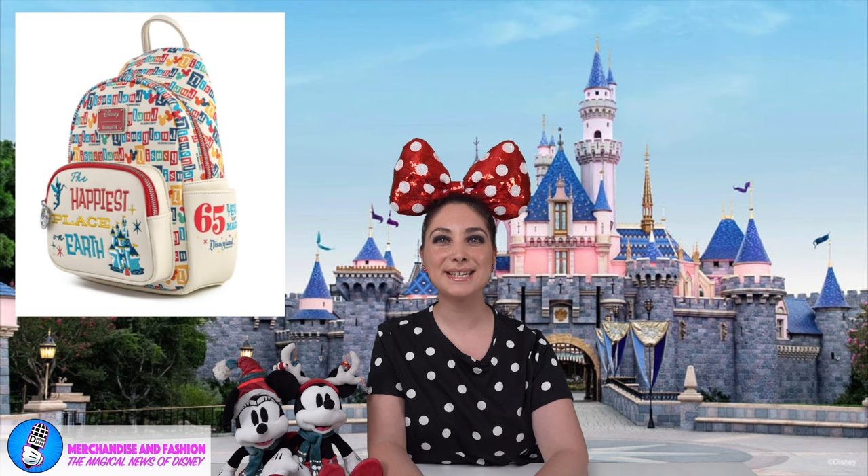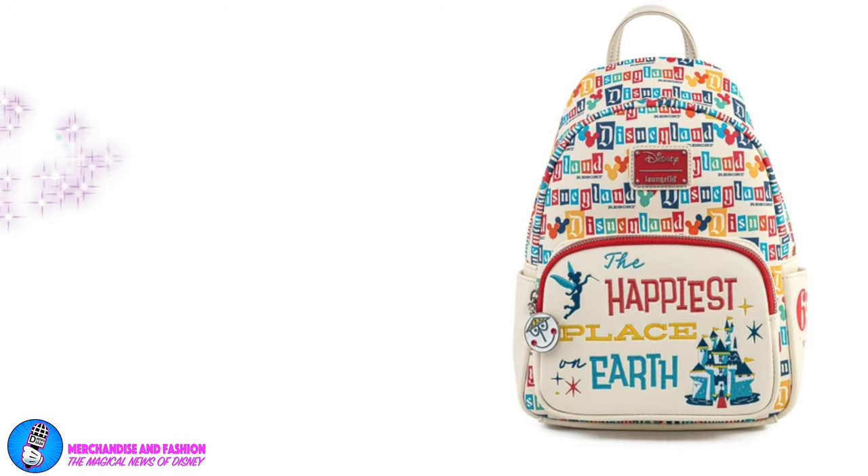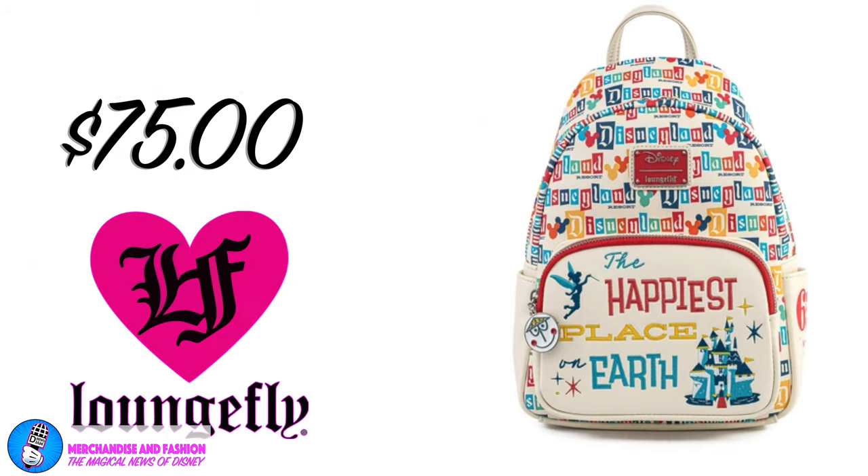And at number 5, it's the Disneyland 65th Anniversary Convertible Sling Bag. Commemorate 65 years of magic at Disneyland Resort with this bag featuring a fun retro style depiction of Sleeping Beauty's castle that sparks joy and reminds you of the happiest place on earth. Available for $75 at loungefly.com.